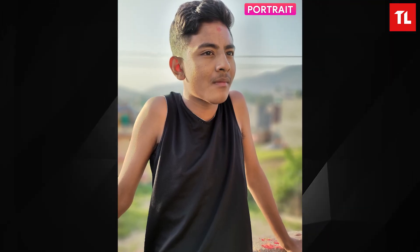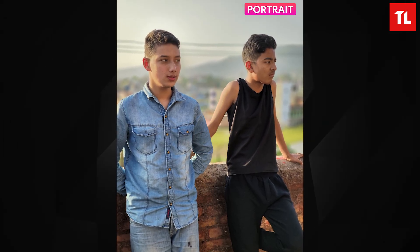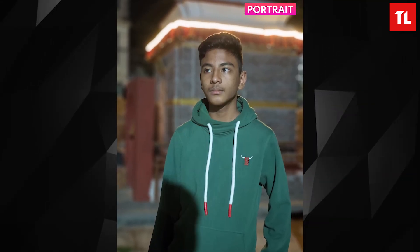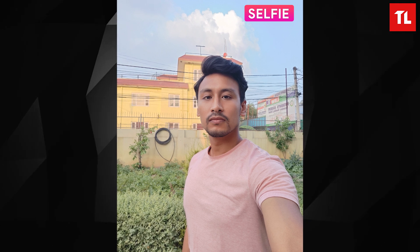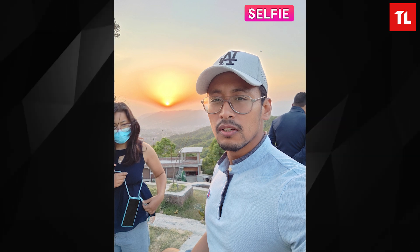In portrait mode there is good subject detection, though the bokeh blur intensity could be improved. Portrait photos overall are decent for most subjects. Moving on to the selfie camera, it is a 32-megapixel sensor. Selfie details and exposure are fine overall, but autofocus is fixed-focus rather than phase detection.